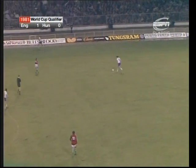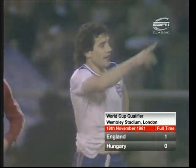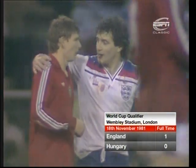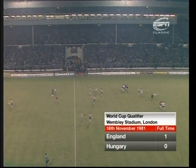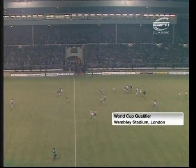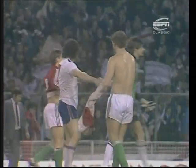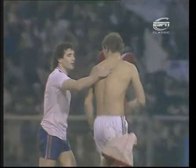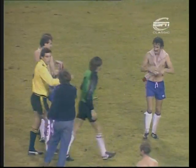And the referee blows his whistle, and England are back in the World Cup Finals for the first time since 1970. Kevin Keegan won't mind the bang in the mouth because he's led England out of the wilderness now, and at last we've got something to bite on. England's World Cup hopes looked dead and buried in September, but here we are in November and we've qualified at last.